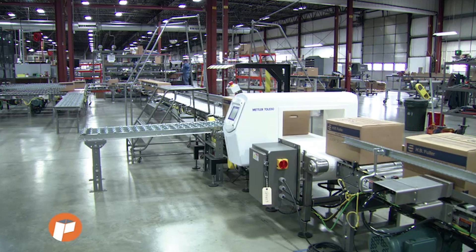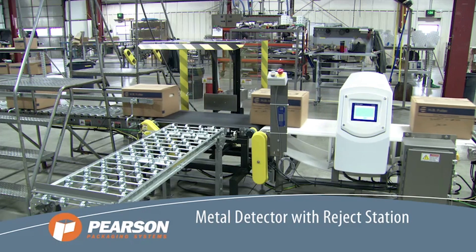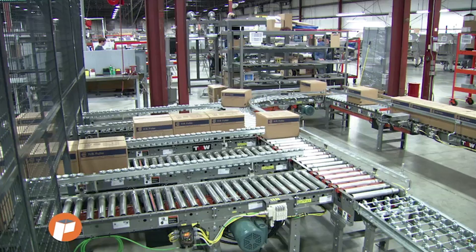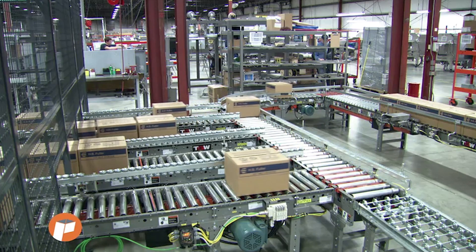Before reaching their destination at the robotic palletizing station, the cases pass through a metal detector for inspection. Bad cases are sent to a reject station, while good cases continue on to the multi-line palletizing station.